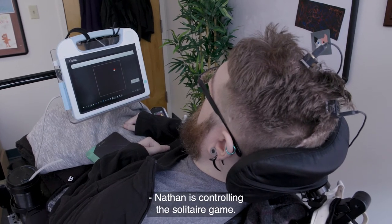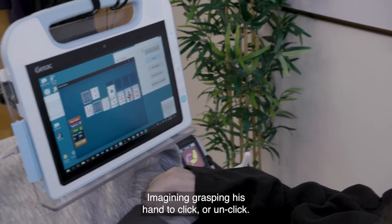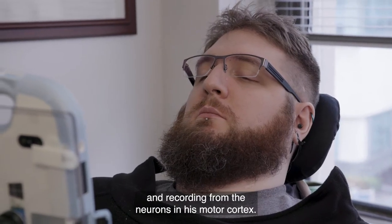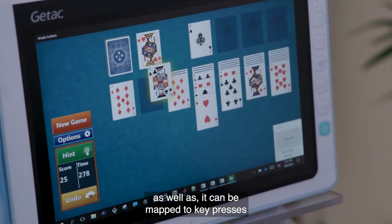Nathan is controlling the solitaire game with his brain by imagining moving his hand and imagining grasping his hand to click or unclick. This was trained using a cursor task and recording from the neurons in his motor cortex. This can be used for a bunch of tasks like painting as well, to make art.